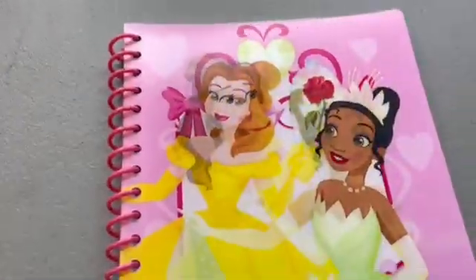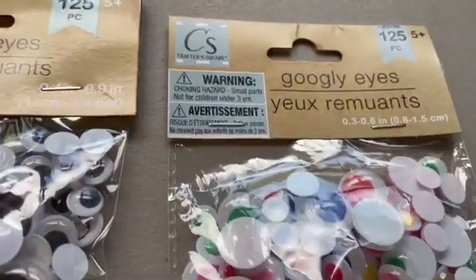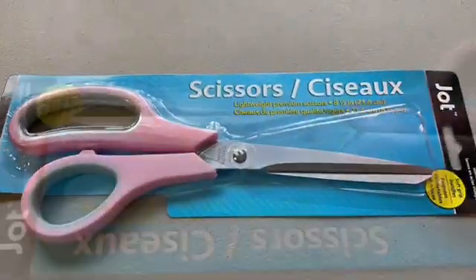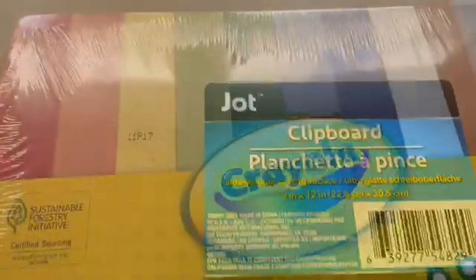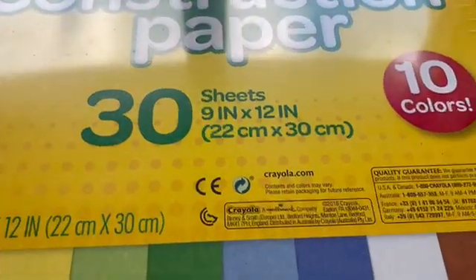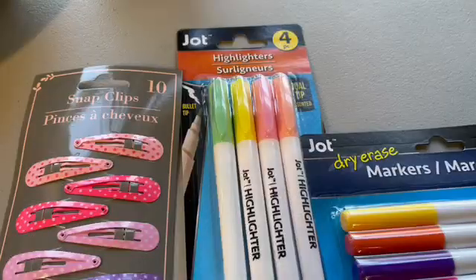She actually picked out a notebook that shifts its picture, which she really liked. We also got white-out, googly eyes for crafts, pink scissors, index cards, clipboards so they can write while moving around, construction paper, dividers, file folders, and these cute little collapsible boxes where you can store file folders or whatever you need.